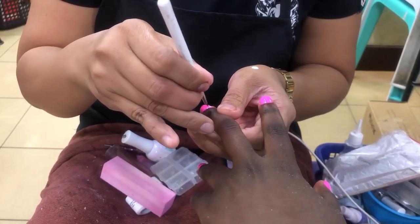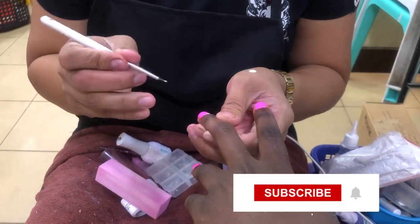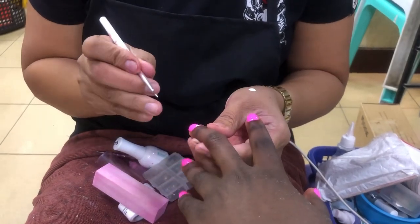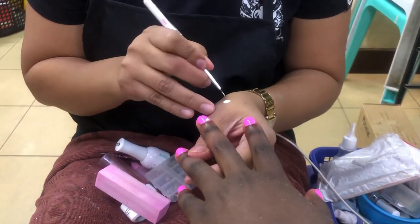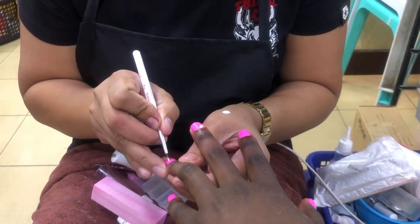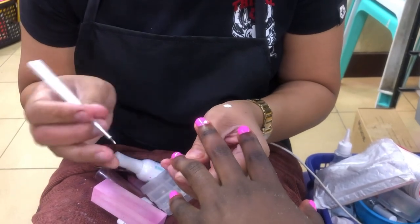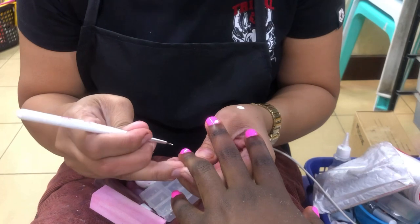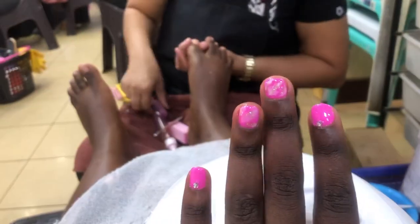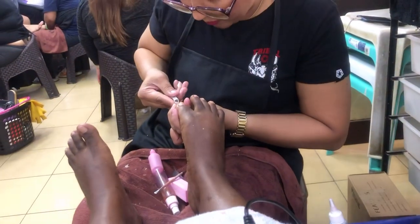It was a funny and difficult design I chose — very difficult — and I think it only works perfectly on extensions. But she was trying and she had to do it like two times before she got it right. It actually came out looking very good!